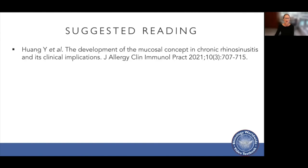This is some suggested reading and my sources. Thank you very much.